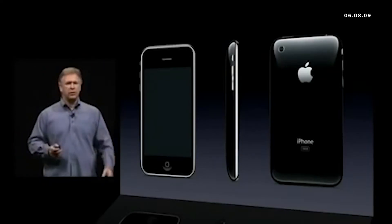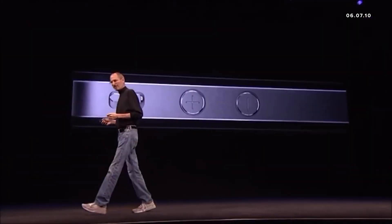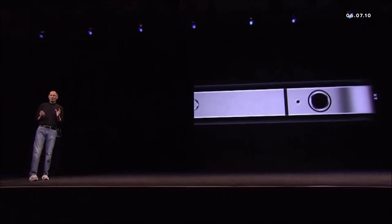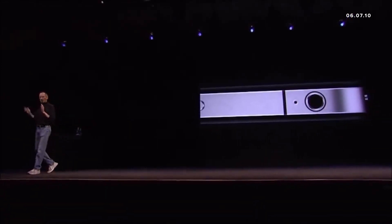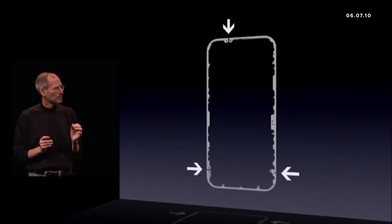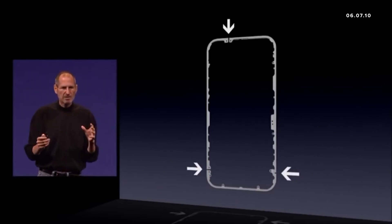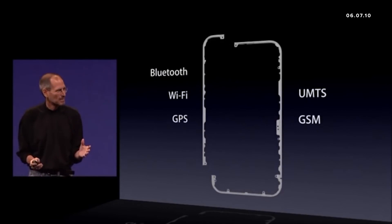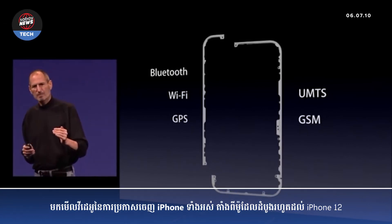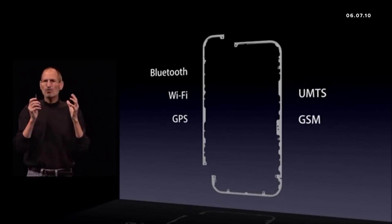Today, we're introducing iPhone 4. This is beyond a doubt the most precise thing, one of the most beautiful things we've ever made. And the precision of which this is made is beyond any consumer product we've ever seen. It is the thinnest smartphone on the planet. It turns out this is part of some brilliant engineering which actually uses the stainless steel band as part of the antenna system. One piece is Bluetooth, Wi-Fi, and GPS, and the other is UMTS and GSM. So it's got these integrated antennas right in the structure of the phone.